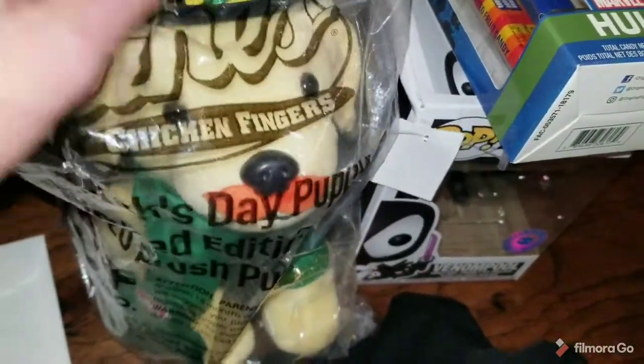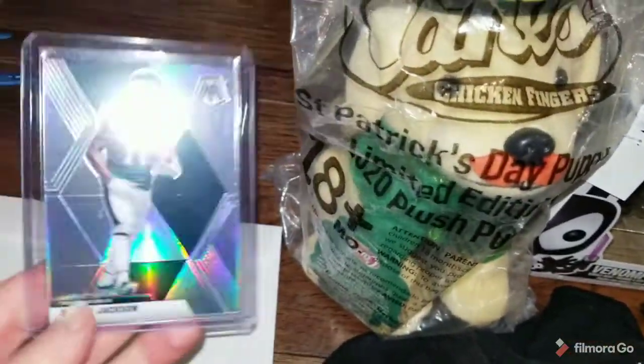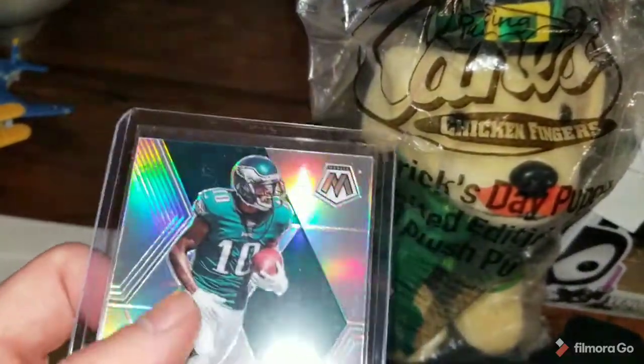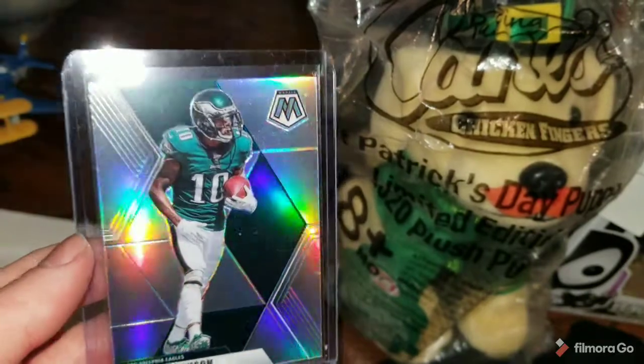On my second eBay store I had one sale — this shiny Deshaun Jackson silver mosaic card, sold for right at $3. It'll go out in a standard envelope.